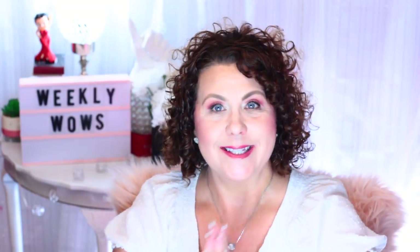Hi, it's Janie. Welcome back to my channel and today I have some weekly wows. I have some cosmetics, a little bit of skin care, some hair care, and then as always, like a what I'm watching type of wow. Without further ado, let's get started.